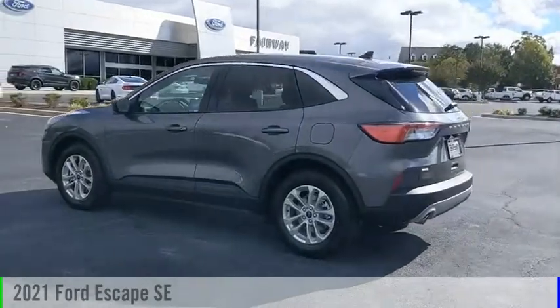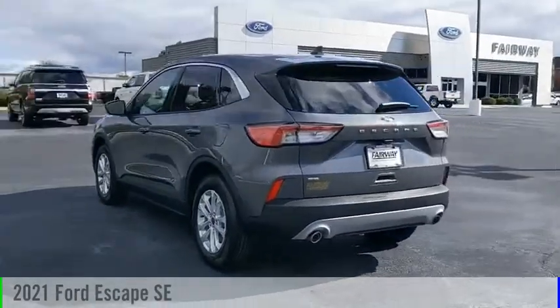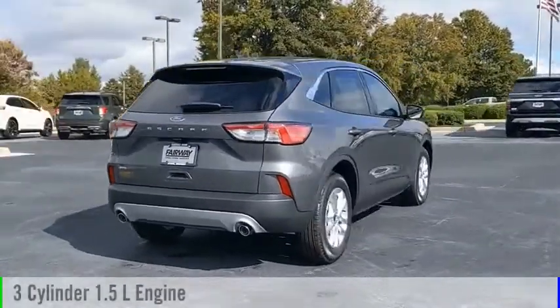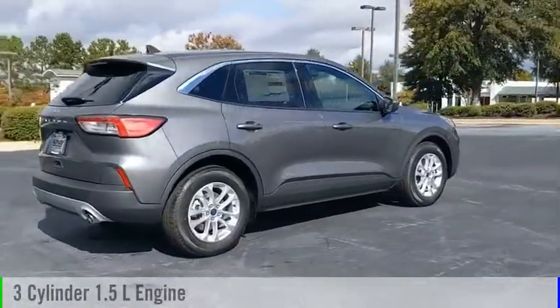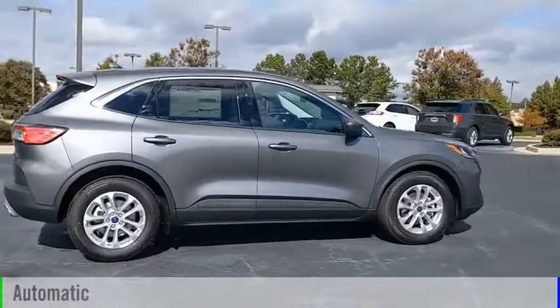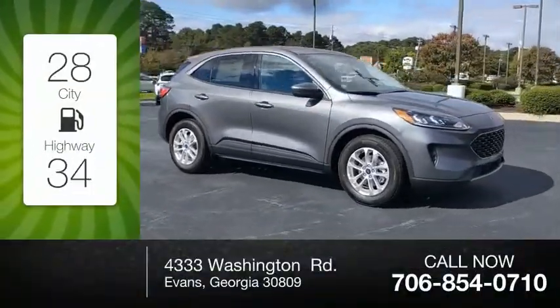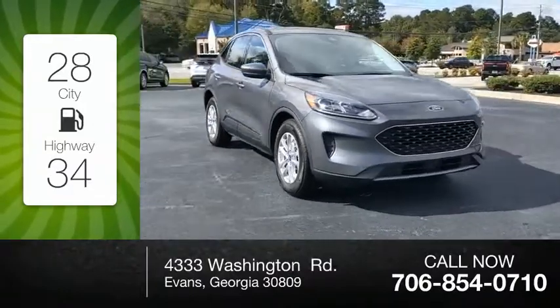Take a ride in the 2021 Escape. This vehicle is powered by a front-wheel drive three-cylinder 1.5 liter engine and comes with an automatic transmission. Great fuel efficiency saves you money by requiring fewer trips to the gas station.